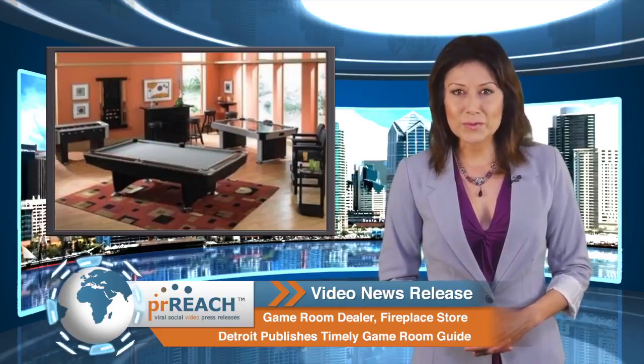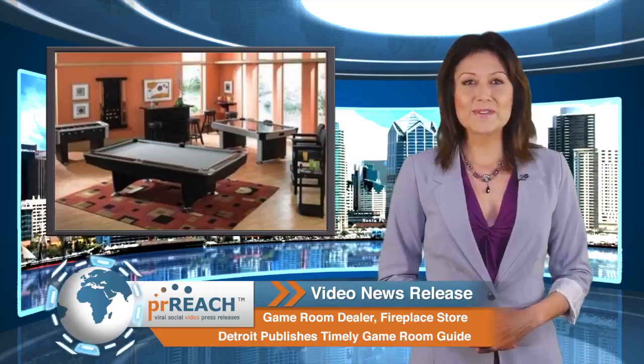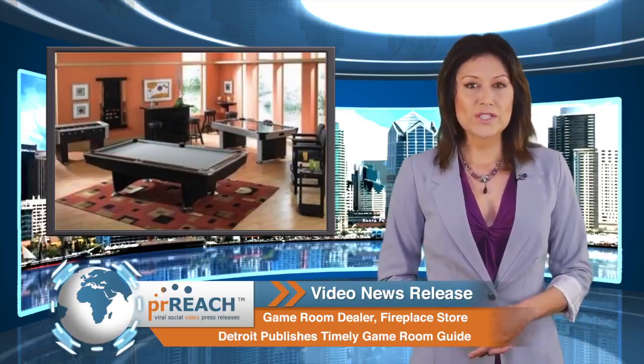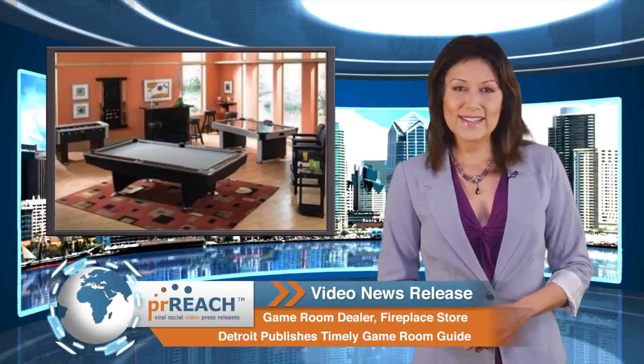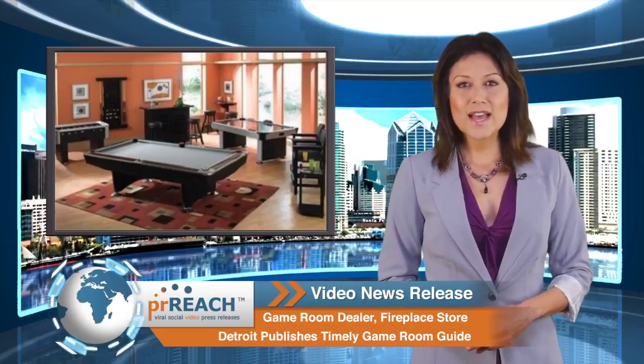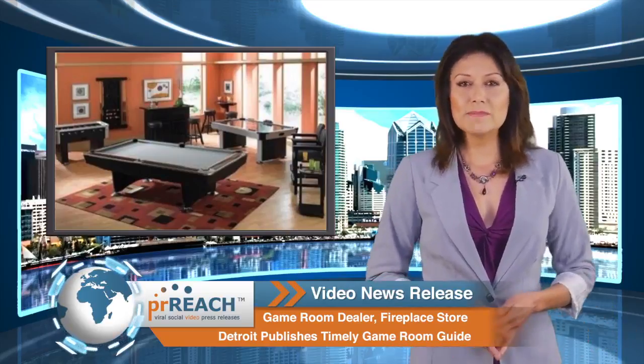What games will you include? There's no right or wrong answer. Some game rooms focus on one sport — billiards, for instance — with decor, lighting, and furniture that enhance playing pool. In other cases, game rooms have a little bit of everything, making it even more fun for guests and family to enjoy quality time together.